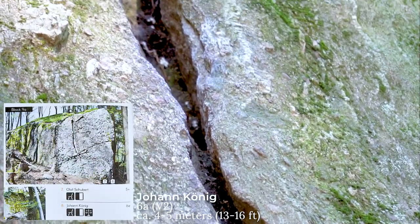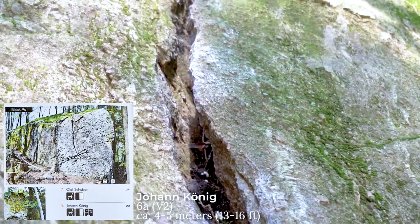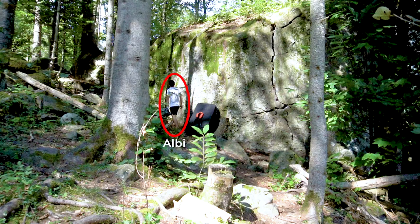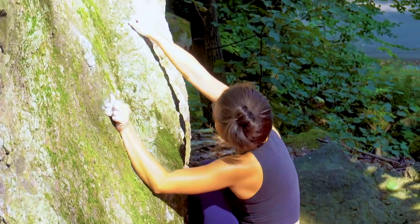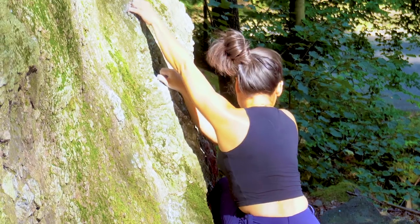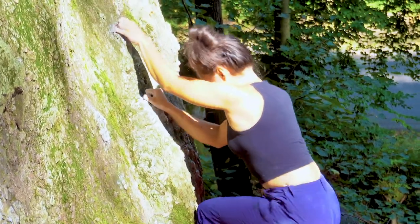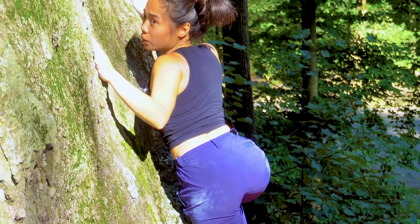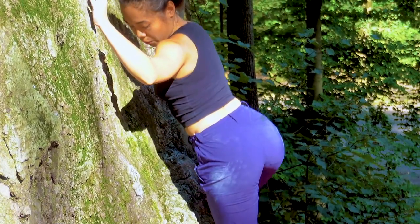Our first boulder for today is called Johan Koenig with a grade of V2 or 6A. This wall is about 4 to 5 meters high — higher than the ceiling of an ordinary room. The route starts here on a sitting position. As soon as I pull myself up and stand on a comfortable position, I can basically just rely on my feet since it's a slab wall.